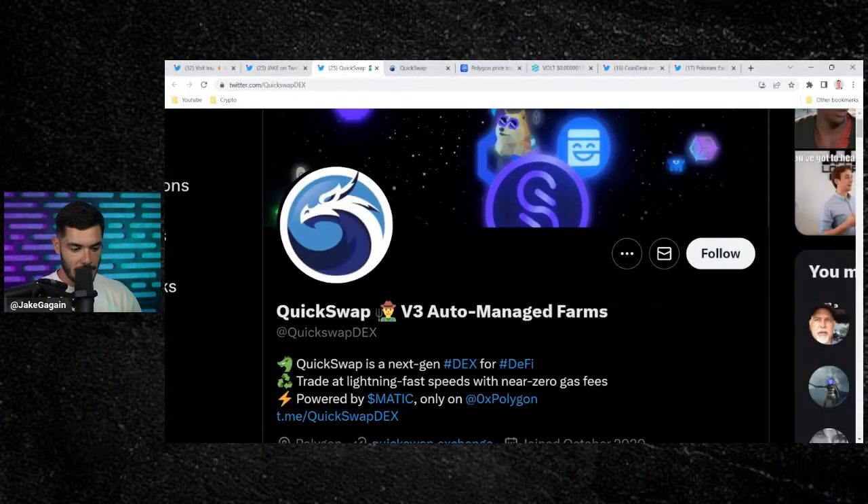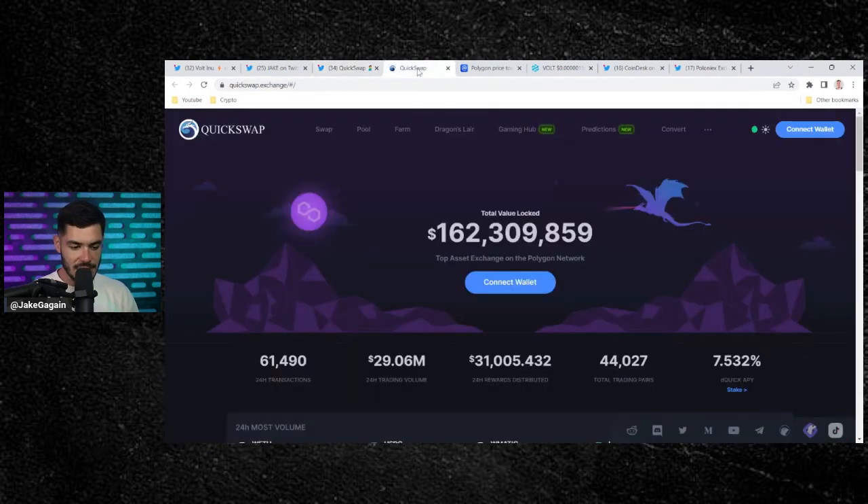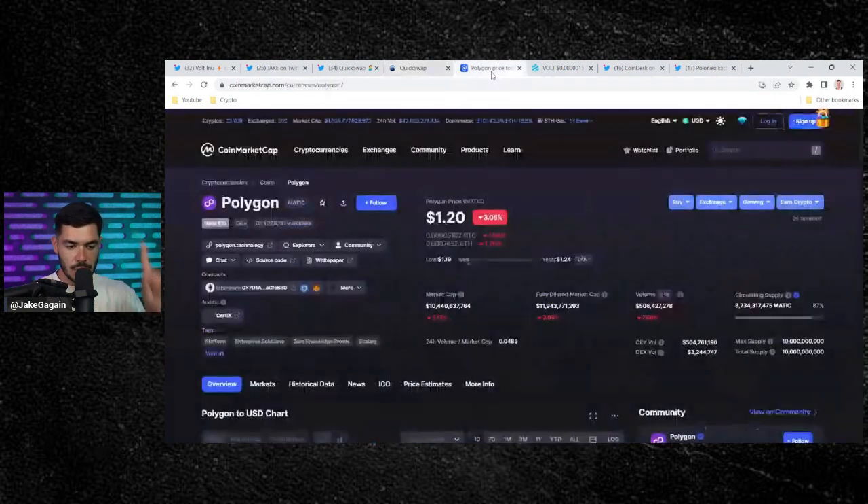This is QuickSwap right here — it is the Uniswap for Polygon. You can trade at lightning fast speeds with near to zero gas fees. It should be live here any second. You use it just like you use Uniswap, except you use Polygon. You can convert your ETH into Polygon, connect your wallet, and use it like Uniswap.